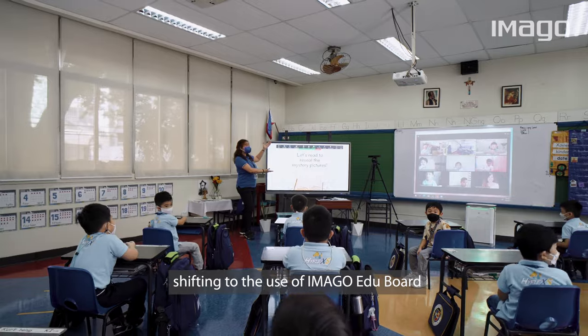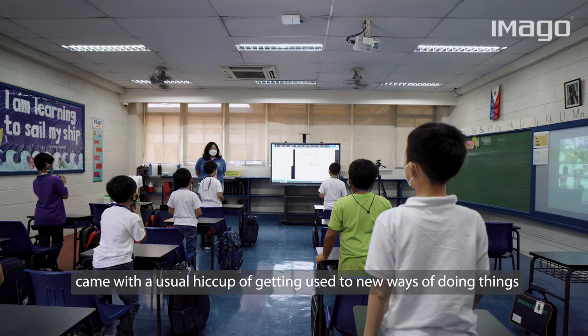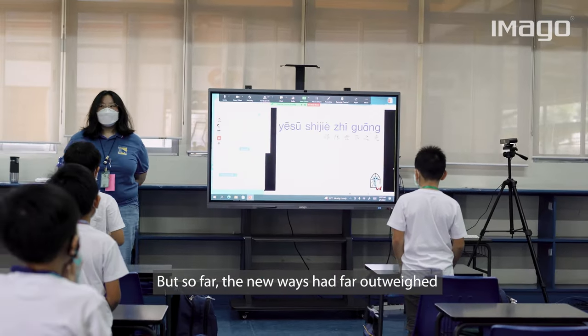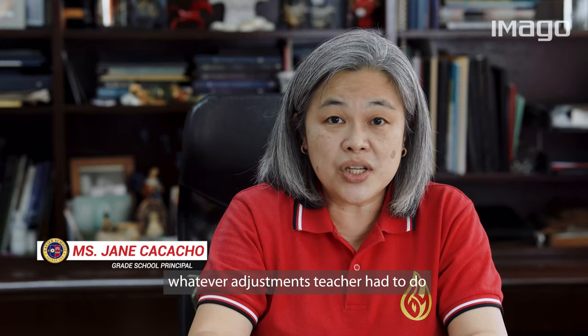Shifting to the use of the Imago EduBoard came with the usual hiccup of getting used to new ways of doing things. But so far, the new ways have far outweighed whatever adjustments teachers had to do.